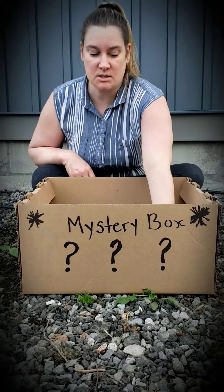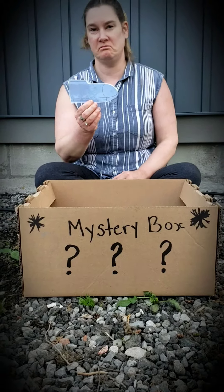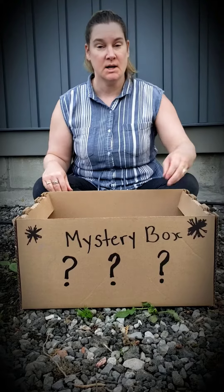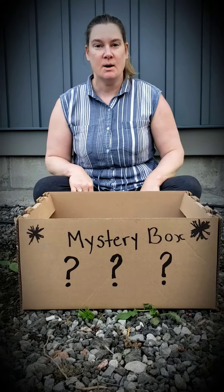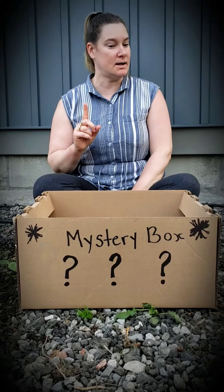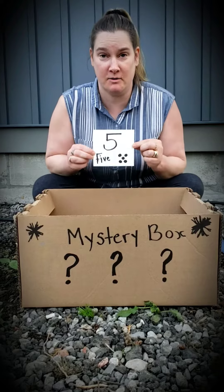Can anybody guess? Is it a blue shoe? No. Is it a red button? No. If you guessed kitten, you were right — but we don't have one kitten, we have five kittens!